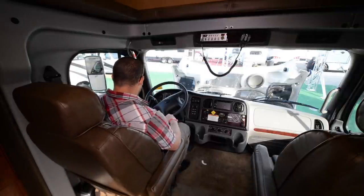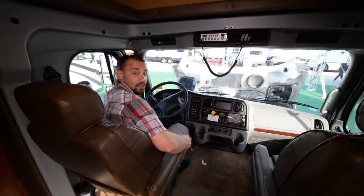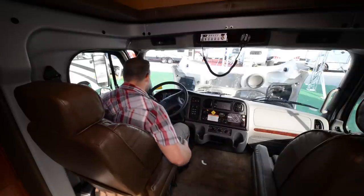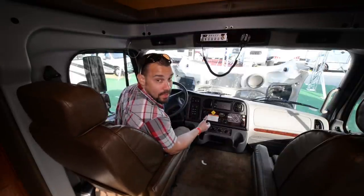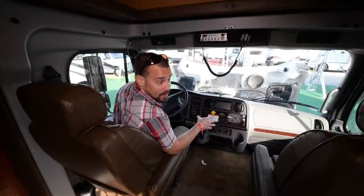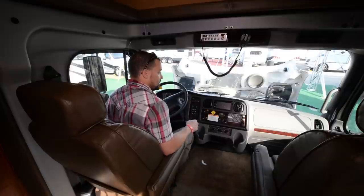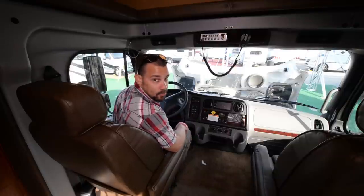Unlike most RVs you do have a door that opens so you don't have to come in through the side — you have doors on both sides and can step up. I'm not very familiar with diesel coaches since we have a gas coach, but everything looks within arm's reach and feels comfortable up here.